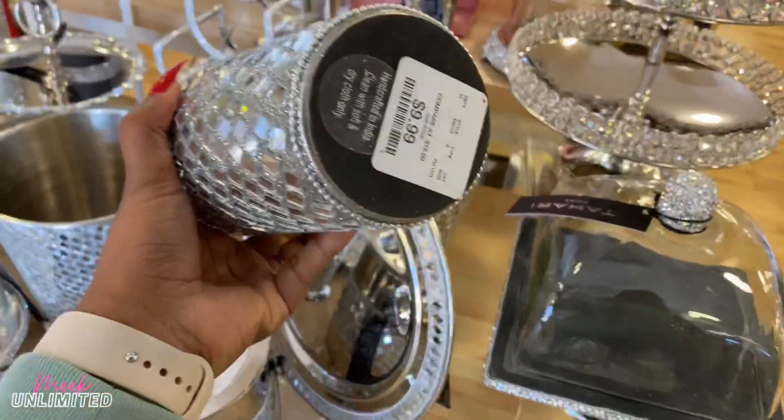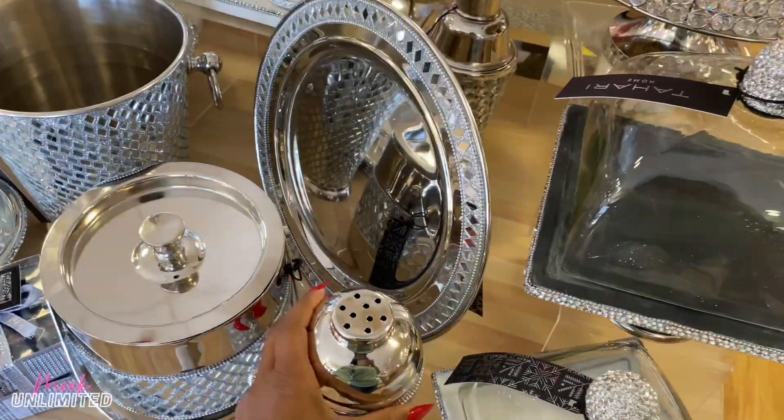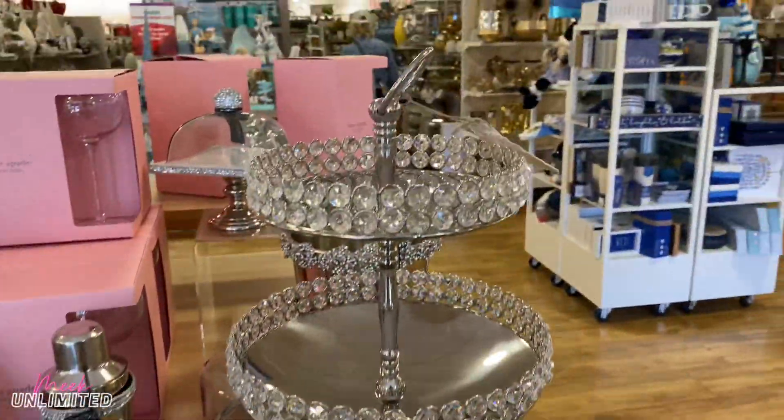Is this $20? Oh no, okay — this is only $10. Yeah, this is cute too.